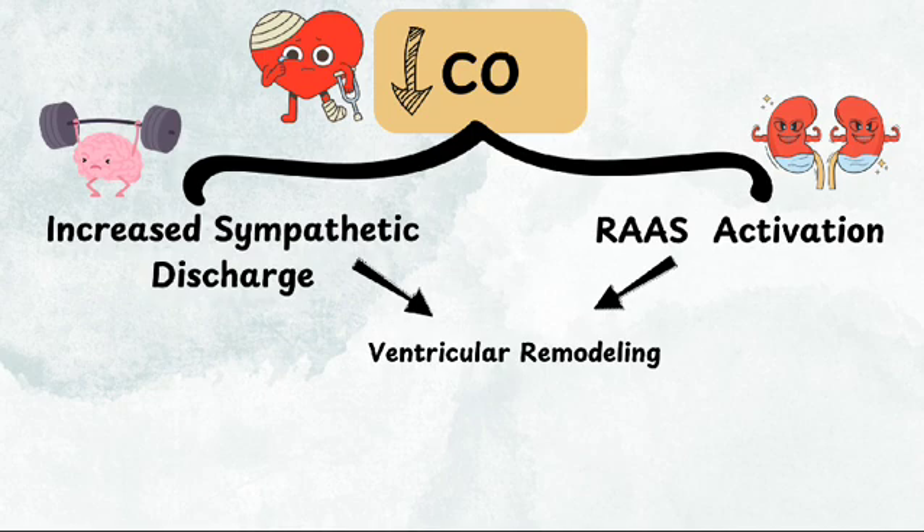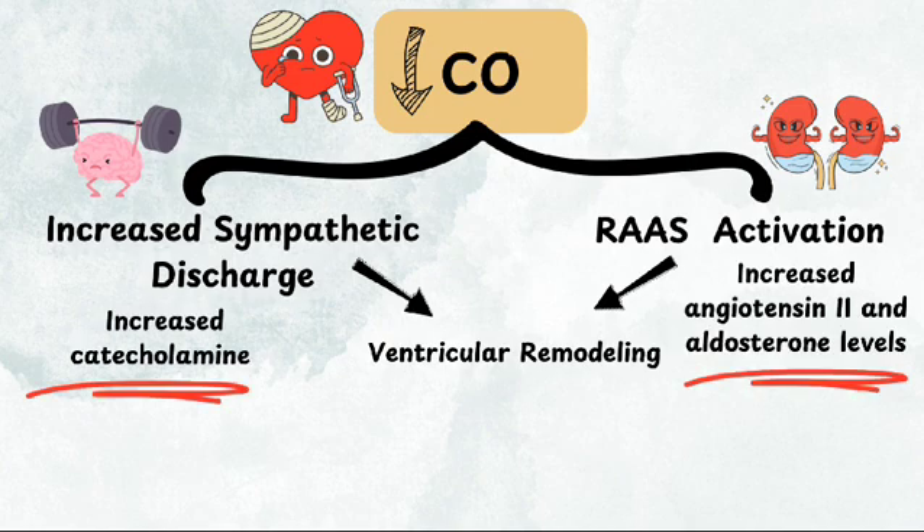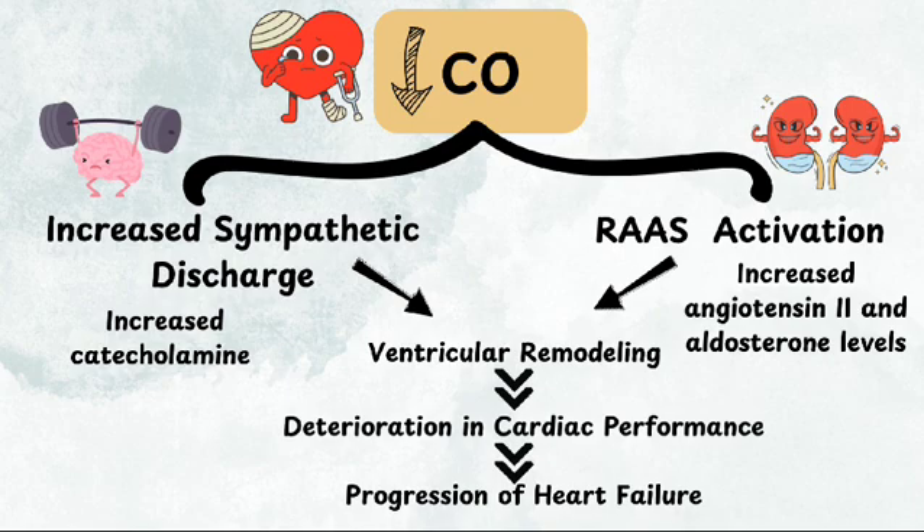Cardiac remodeling initially serves as a compensatory mechanism to maintain heart function in response to heart failure. However, chronic exposure to elevated levels of catecholamine, angiotensin-2, and aldosterone contributes to pathological remodeling. Over time, these hormones promote fibrosis, abnormal growth, and stiffness of the heart, thus impairing cardiac performance and leading to a progressive decline in heart function.